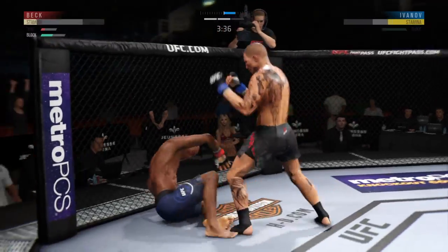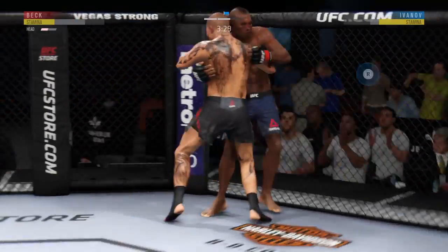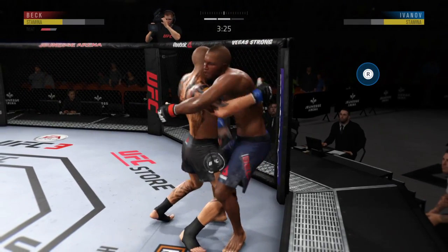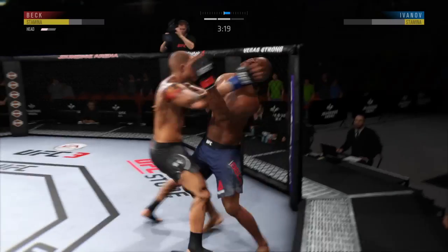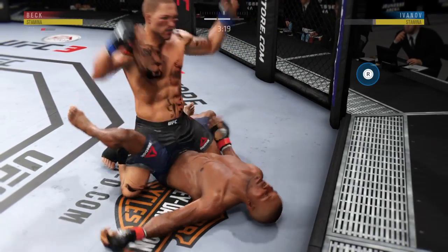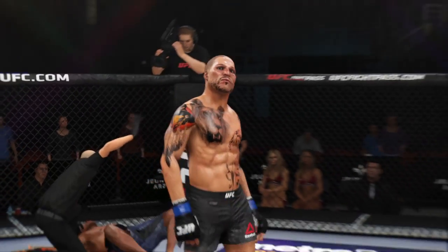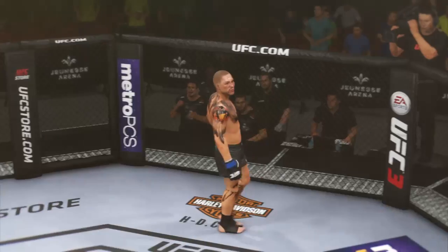Oh! He got hurt very, very bad there. He tagged him again. Big punches here. Oh! And he got the victory from ruthless, brutal ground-and-pound.